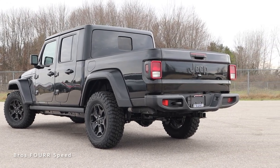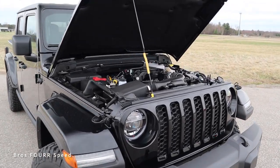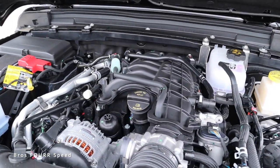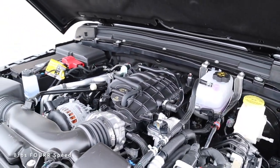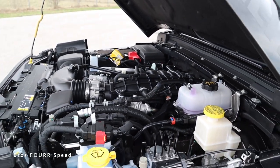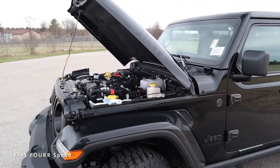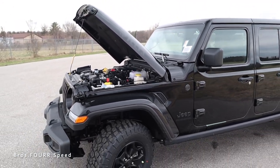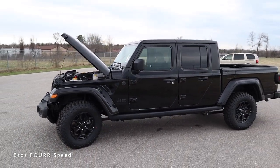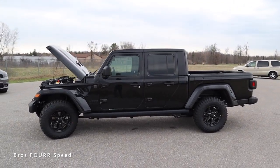It has a total MSRP of $54,500. Underneath the hood of the Jeep Gladiator you're going to find a naturally aspirated 3.6-liter six-cylinder engine. This V6 pumps out 285 horsepower with 260 pound-feet of torque and it's paired to the optional eight-speed automatic transmission. This is a four-wheel drive vehicle and the overall curb weight is around 4,700 pounds, running on a 22-gallon fuel tank with 17 miles per gallon in the city and 22 out on the highway.